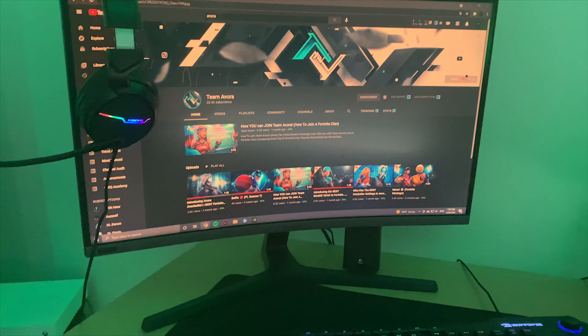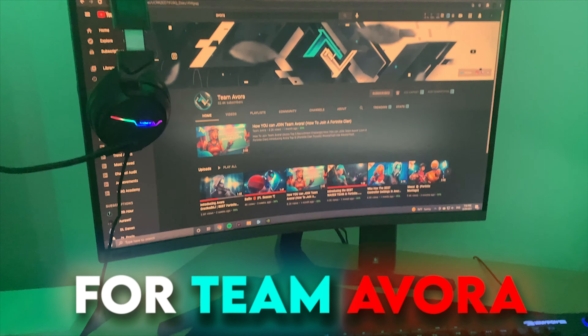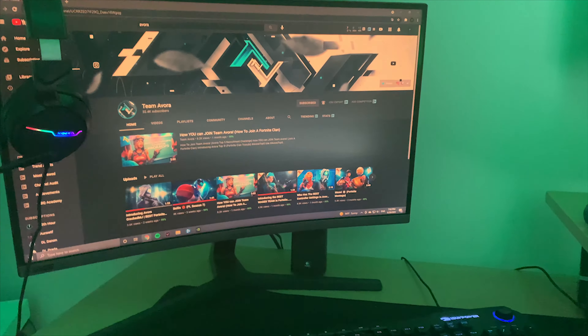Yo, it's Hid here, TikTok manager for Team Evora, and today I'll be showing you my setup. Over here I got my 2080 Super Intel i7 PC — pretty good specs.